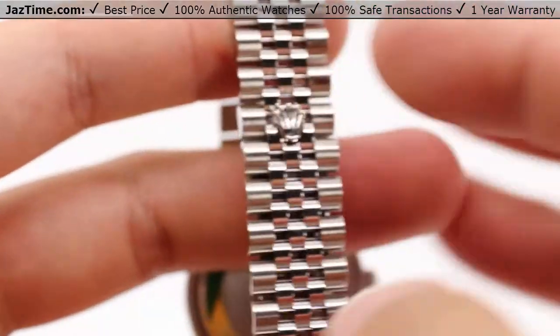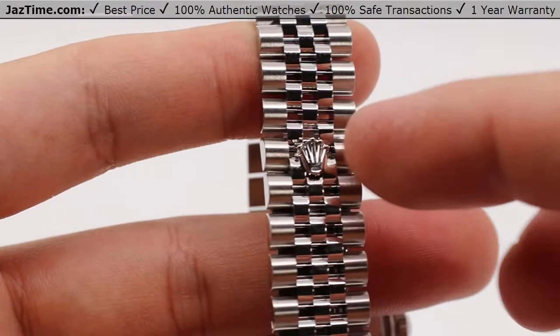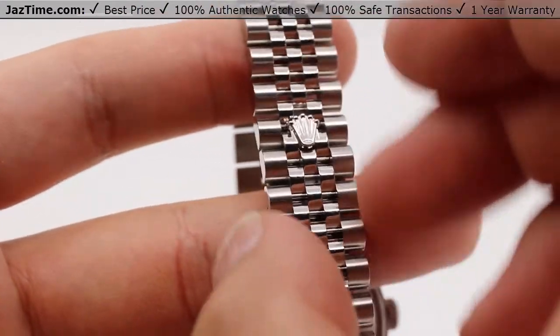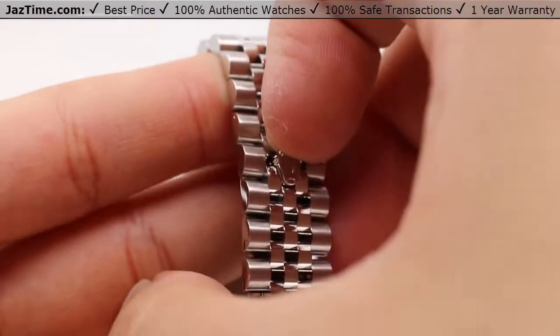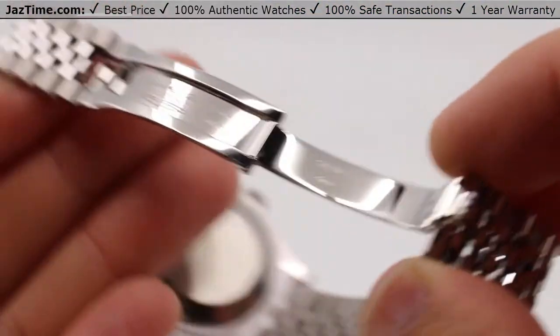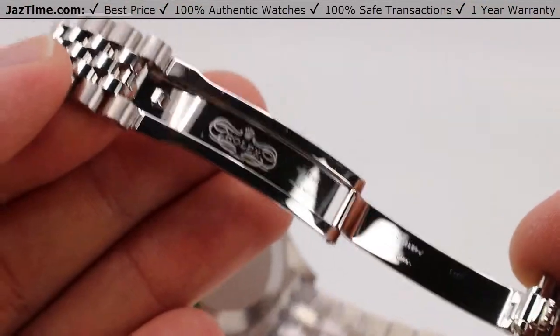Going down to the clasp — we do get questions on how to open this. It has a concealed folding crown clasp that gives it a very integrated look; you can't really see it unless you're looking for it. To open it, simply get your finger under the top of the crown, pull it out, and it opens so easily. There's your single folding oyster clasp.